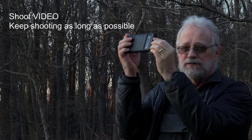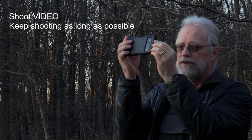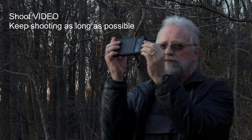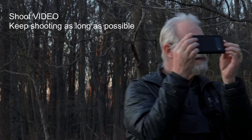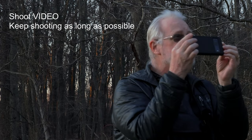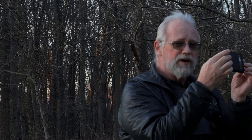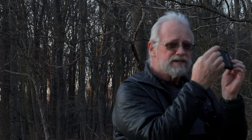Shoot video. Don't worry whether your camera is good enough to capture it or not. Just start shooting. As the object moves, move with your feet to track it. And then, when it's completely out of sight, then you can stop shooting. Keep shooting until it's gone. Don't say, well, I got five seconds, that's good enough. Keep shooting.